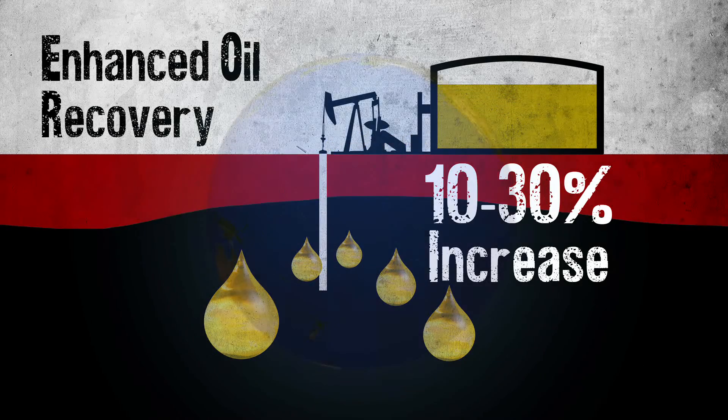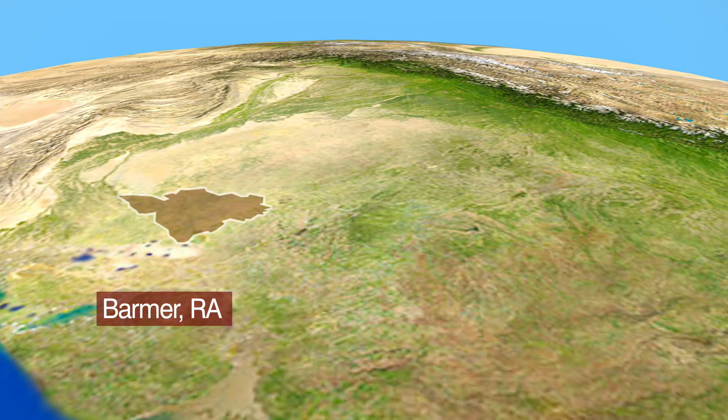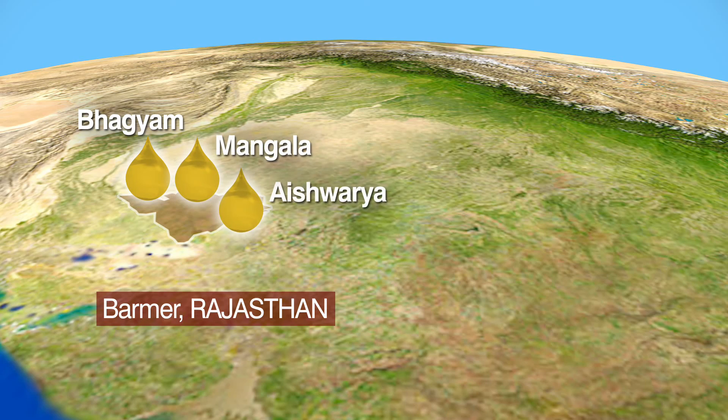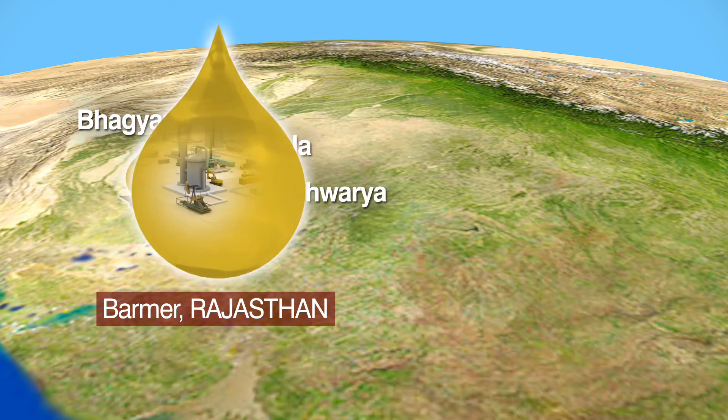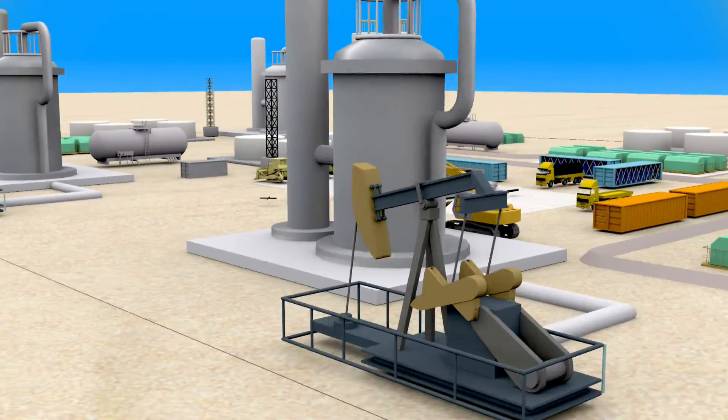Cairn India is a leader in innovation. Cairn applied EOR at an early stage at its Mangla field in Rajasthan's Barmer Basin. After a detailed study of the rock, the chemical flooding EOR method was chosen for Barmer.